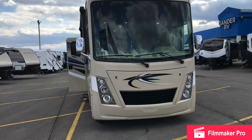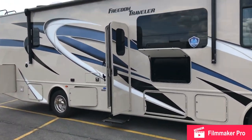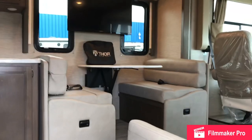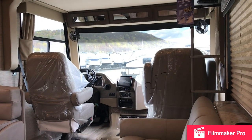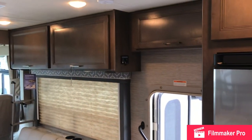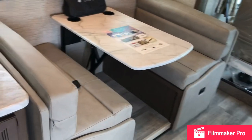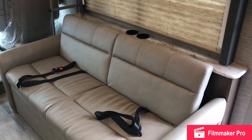This is the Thor Freedom Traveler Class A motorhome, floor plan 30A. Inside, it's absolutely beautiful — I'm the first person to enter this coach. Solid cabinetry, a beautiful stainless refrigerator, a booth dinette with storage underneath that also turns into a sleeping arrangement, and a pull-out sofa.